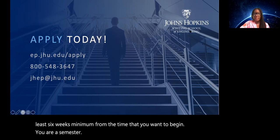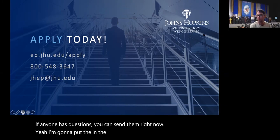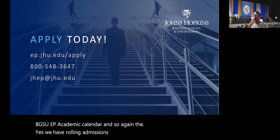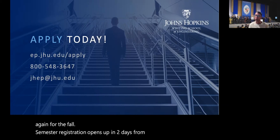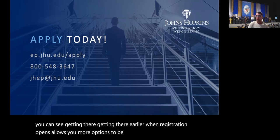There don't appear to be additional questions in the Q&A right now. I'll put the JHU EP academic calendar link in the chat for reference. We have rolling admissions, and there are certain points where registration opens for each semester. For the fall semester, registration opens in two days, even though classes don't start until August 30th. Getting there earlier when registration opens gives you more options. We're capped at 19 students per section; if demand is higher, we open another section.